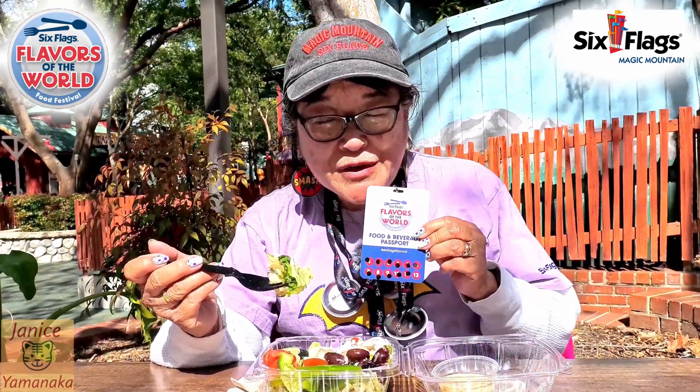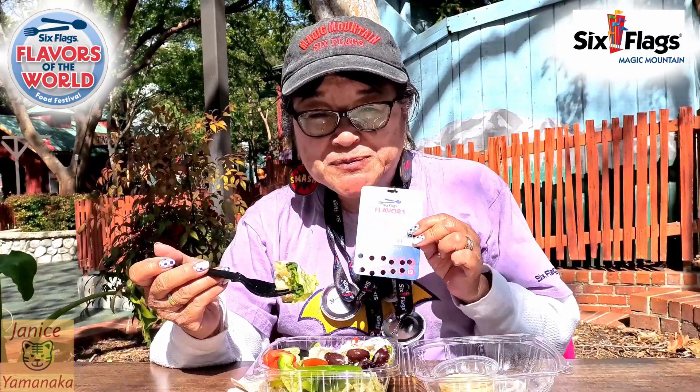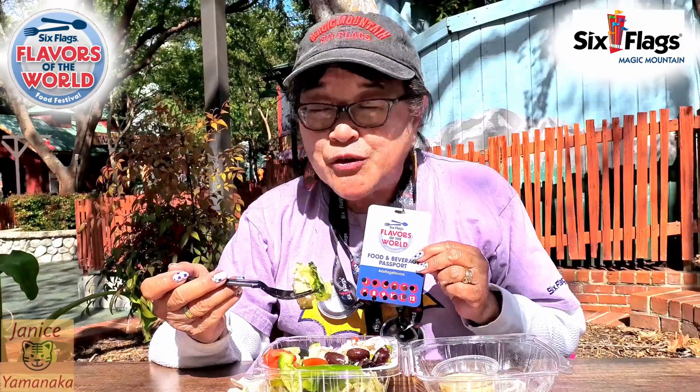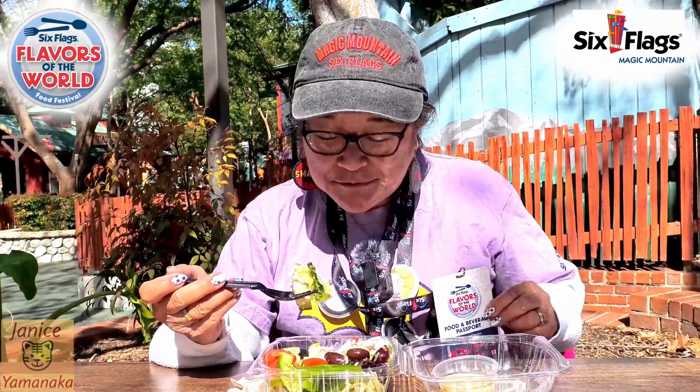We worked it out — it's on the season pass where you get 12 tastings instead of just 8, so it comes out to about $4.08. That's a great price for a salad, actually.